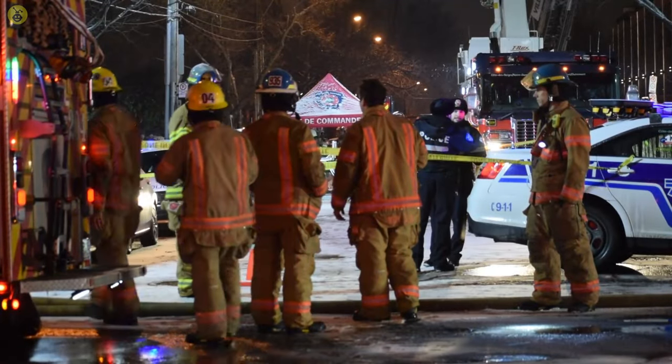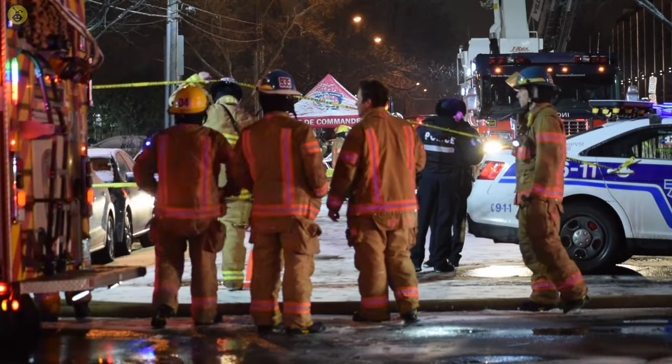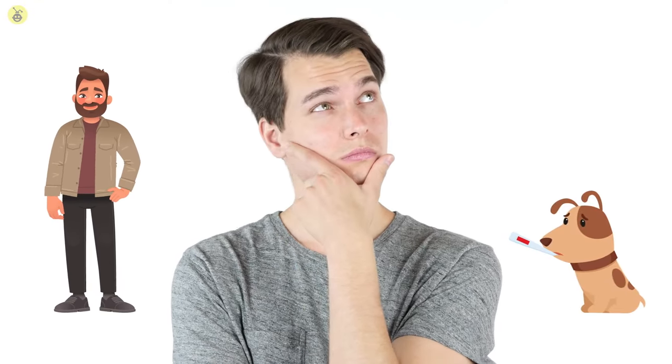It seems like we've been training pretty much from day one to save ourselves in case of an emergency. You stop, drop, and roll in case of a fire, and like clockwork, we've practiced the Heimlich maneuver. But what if it isn't a human that needs emergency healthcare? What if it's your pet dog?